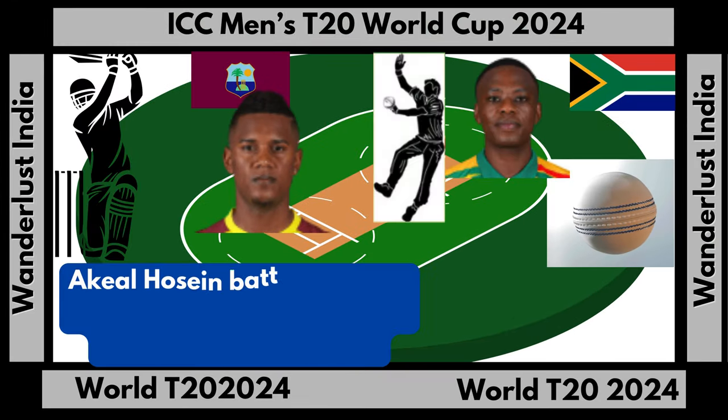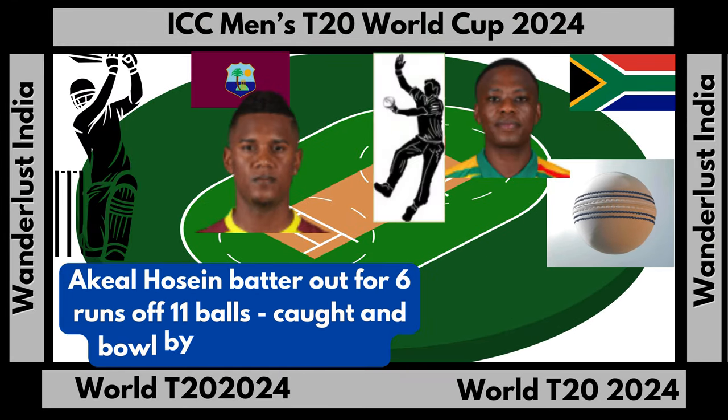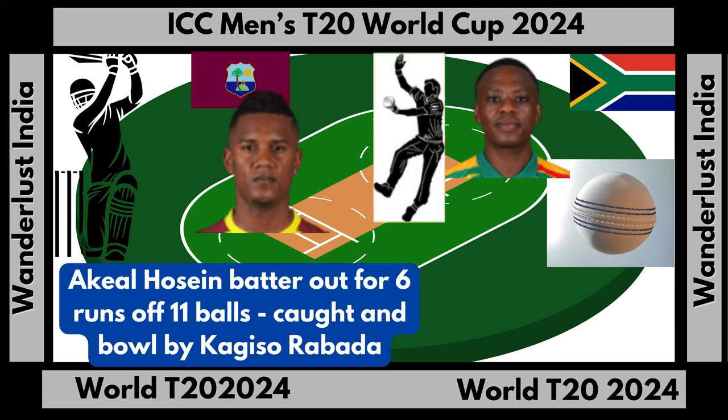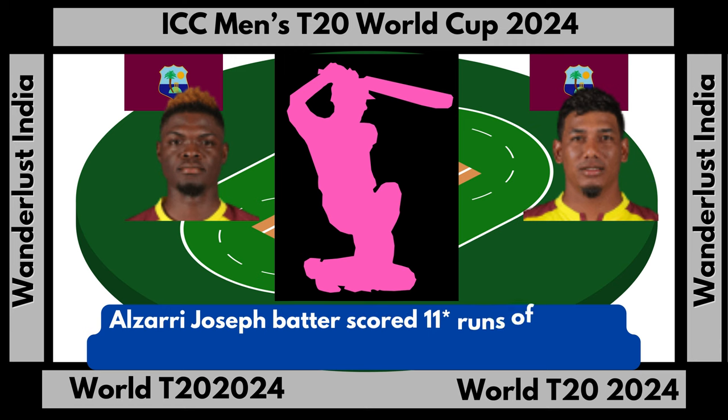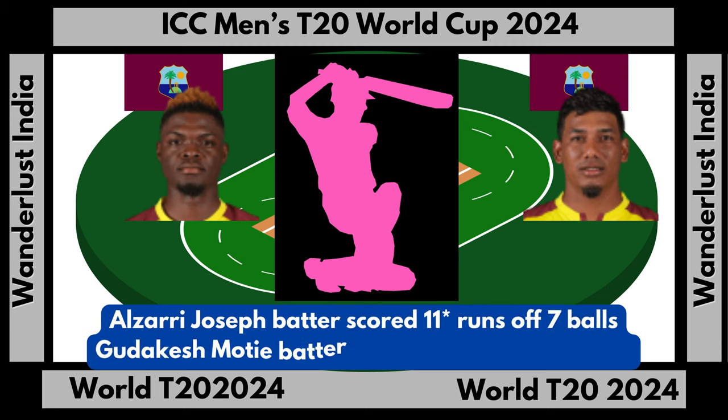Akeal Hosein batter out for six runs off 11 balls, caught and bowled by Kagiso Rabada. Alzarri Joseph batter scored 11 runs not out off seven balls. Gudakesh Motie batter scored four runs not out off seven balls.